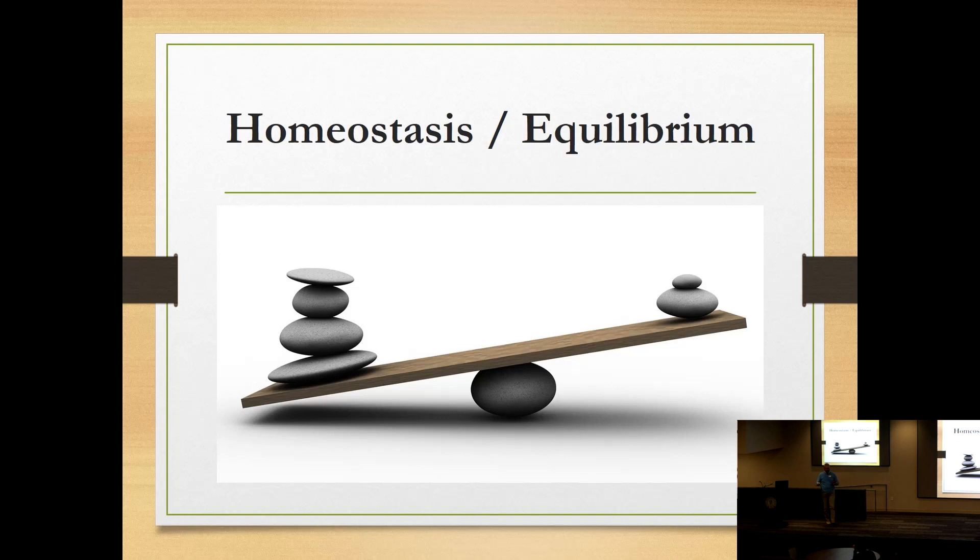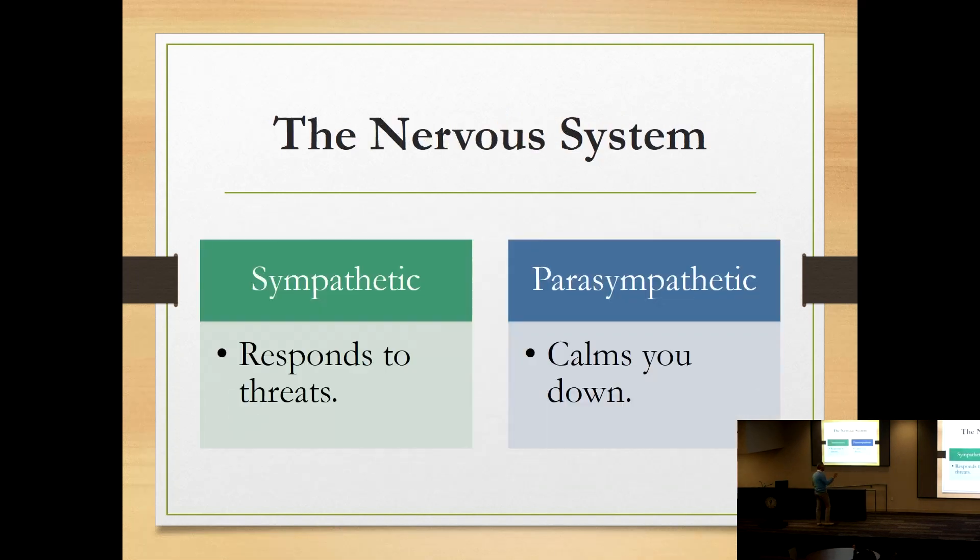The body is trying to maintain balance, and the nervous system is how the brain and body communicate with each other. The nervous system takes in information — whether you're learning, listening, or talking — makes sense of it, and then the body reacts. This connection is fundamental to how we exist.